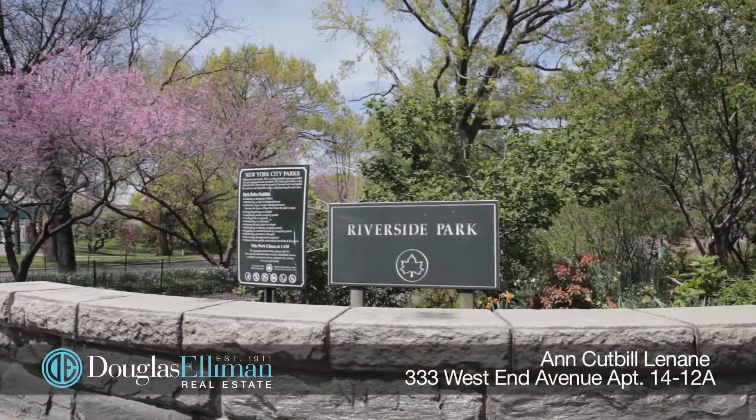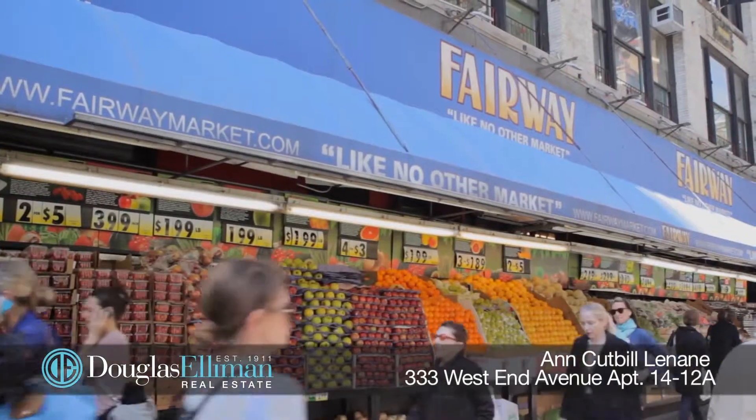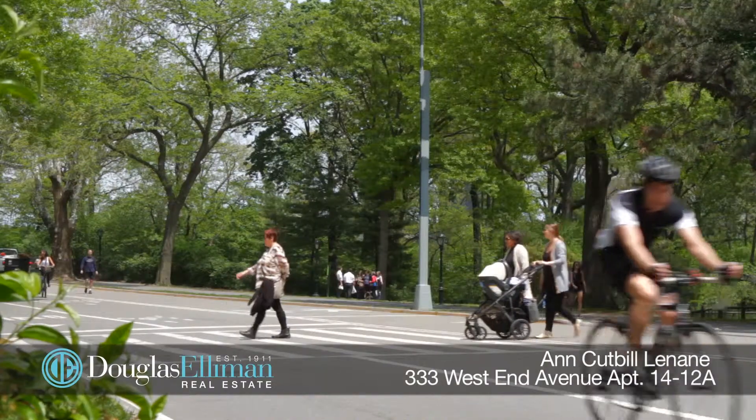This lovely home is steps away from Riverside Park, the Riverside Greenway, and simply the best shopping with Fairway, Citarella, and Trader Joe's. You're also a short stroll from Lincoln Center and Central Park.